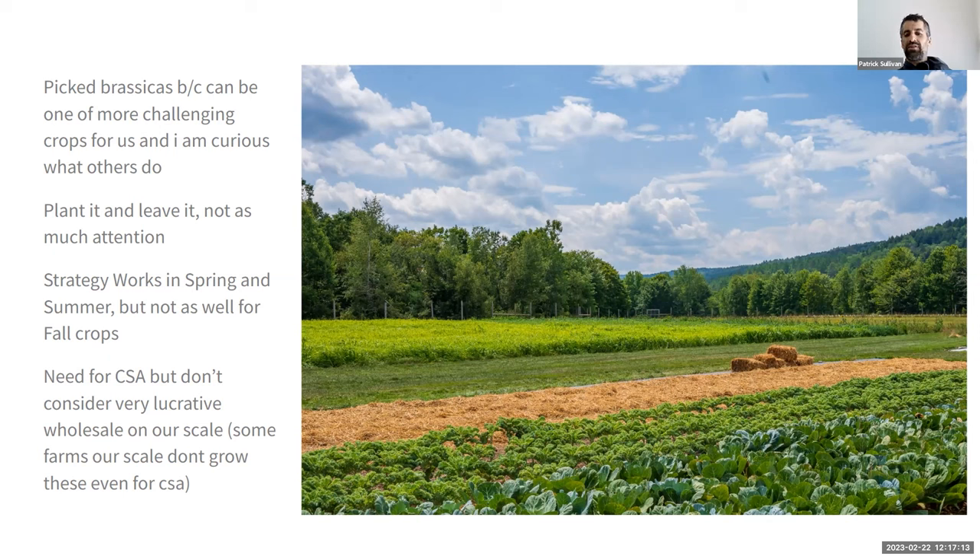Those three — broccoli, cauliflower, Brussels — we kind of plant and leave. That strategy works really well in the spring and summer but not as well for our fall crops. The Brussels in particular, we haven't had strong harvests. But all the brassicas we grow in early to late summer always seem to do great. We need them for our CSA; in surveys, people always want as much broccoli as they can get. Some farms on our scale leave out broccoli, cauliflower, and Brussels from their CSA, but we like growing them.